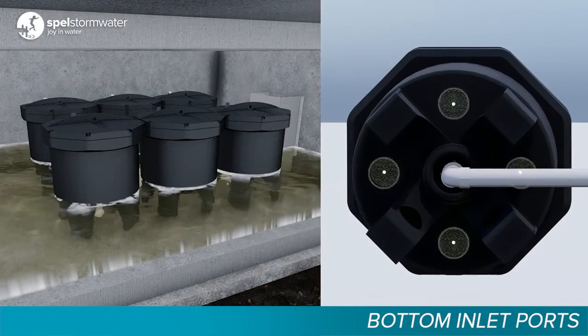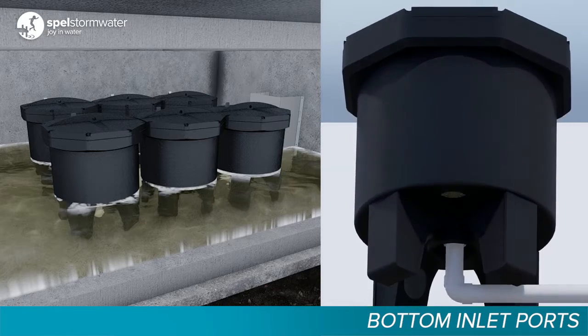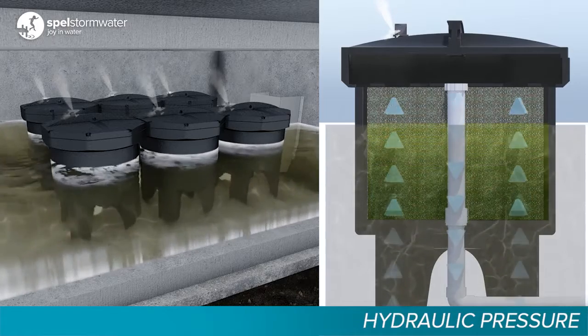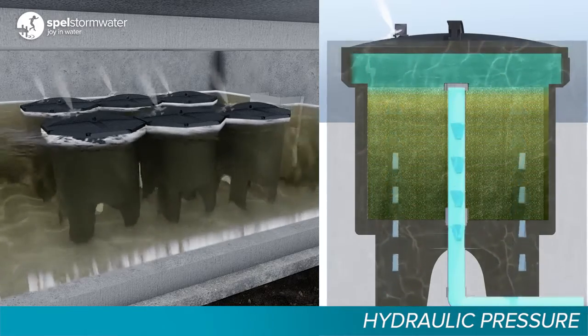As the water rises inside the vault, the polluted water enters the cartridge through the bottom inlet ports. Hydraulic pressure forces water up through an engineered filter media. Air inside the cartridge is evacuated through a one-way valve at the top of the cartridge until the cartridge is entirely filled with water.